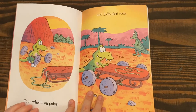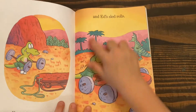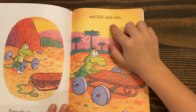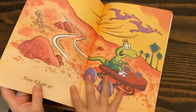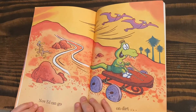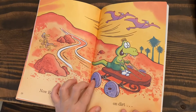Four wheels on poles, and Ed's sled rolls. Now Ed can go on his sled.